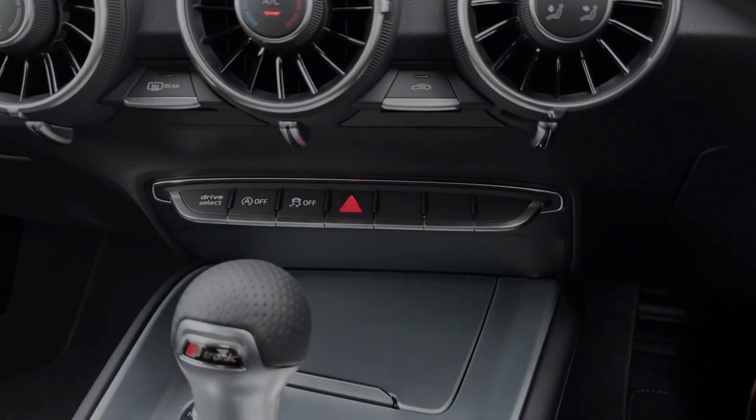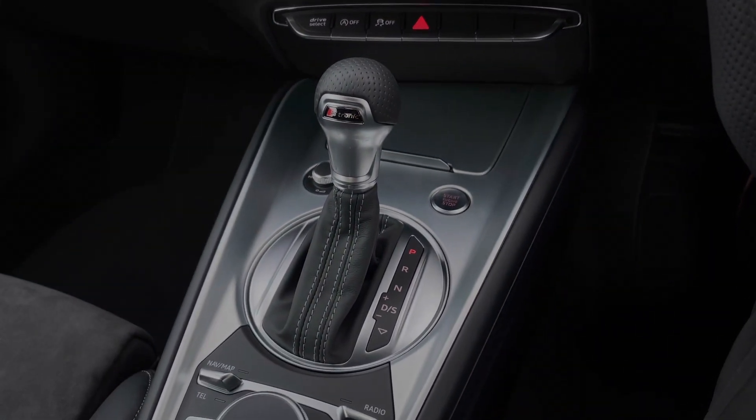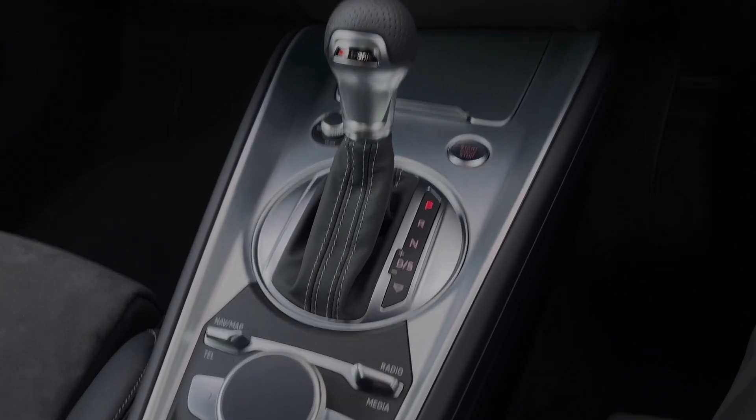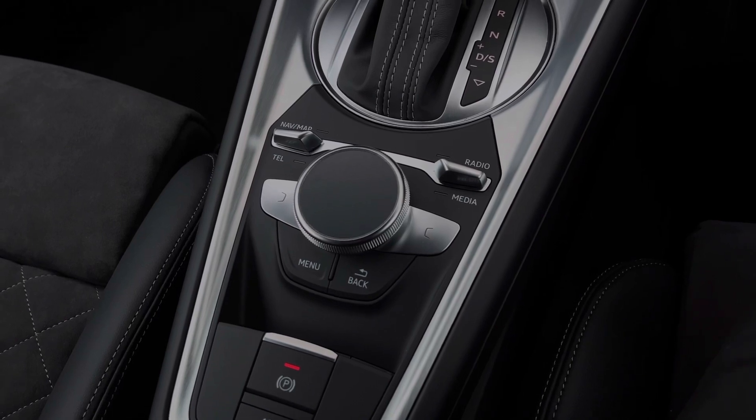Further down below, we have some quick access buttons for different menu options. We also have the audio control dial, the engine stop-start button, and the car's S-Tronic automatic gearbox with the electronic parking brake. Further back, we have the scroll dial and easy access menu buttons for controlling the virtual cockpit display.